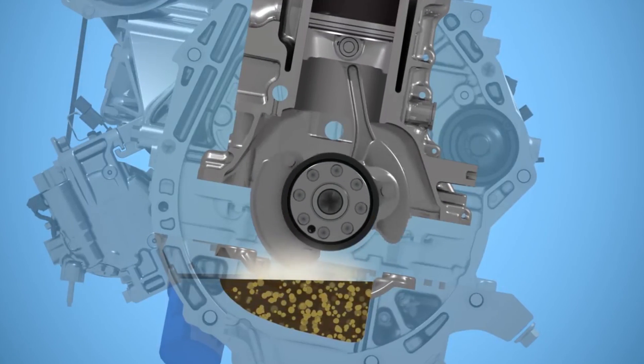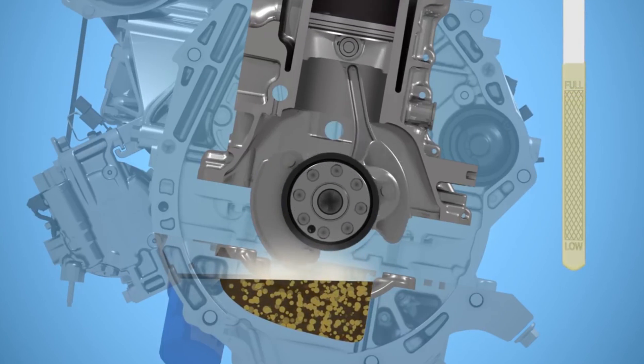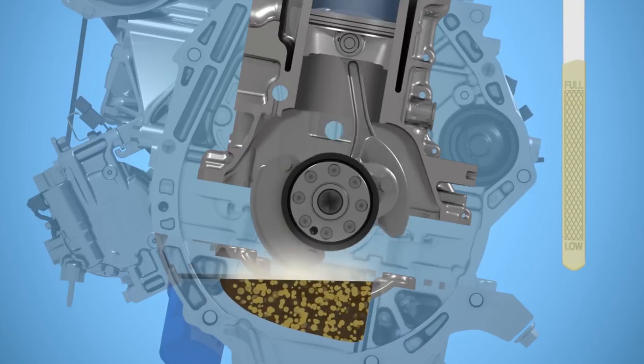The added volume from the mixed fuel will cause the oil level in the oil pan to rise, which you'll actually see on the dipstick. Now, in the 2019 and 2020 products, there is no issue at all — coming from the factory, they've solved the dilution issue.